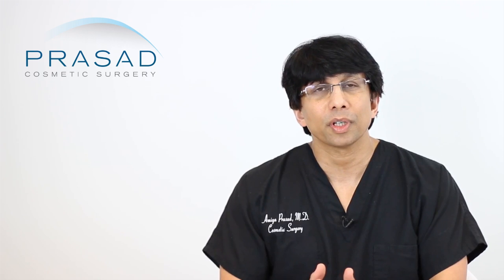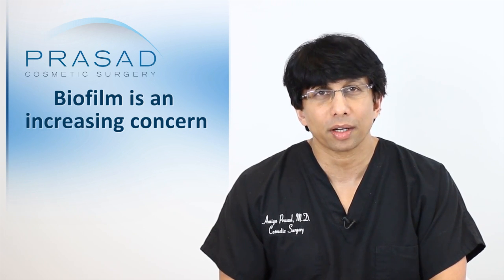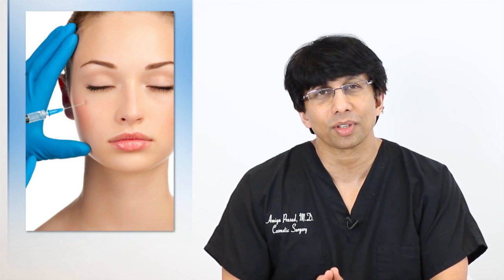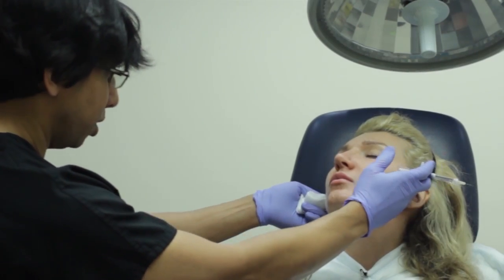In our specialty, the concern of biofilm is a growing awareness, because the challenge is that when you enter the skin, people very often think of surgery as very invasive but think of fillers as non-invasive. As far as I'm concerned, I treat injectable fillers the same way I treat surgery.